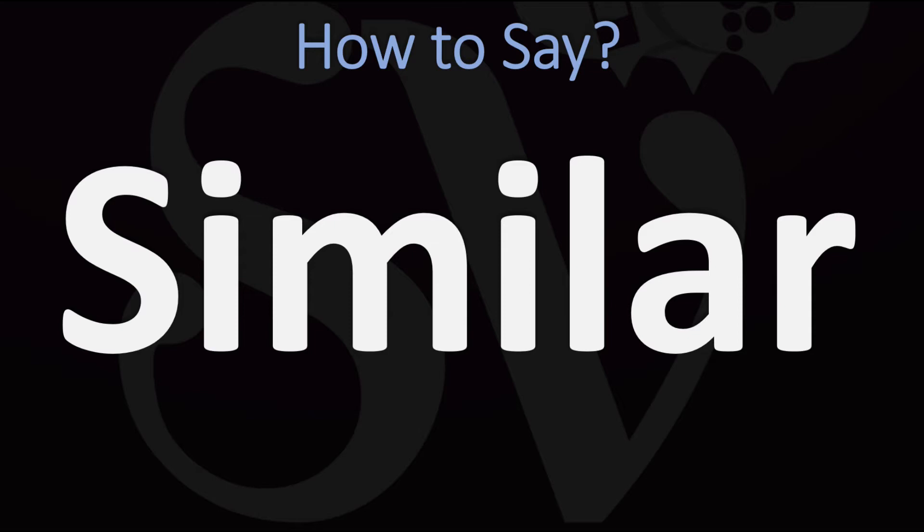In British English this is normally pronounced as 'similar'. You do want to stress on the first syllable. In American English however, it is usually pronounced as 'similar'. In American English 'similar' versus 'similar' in British English.